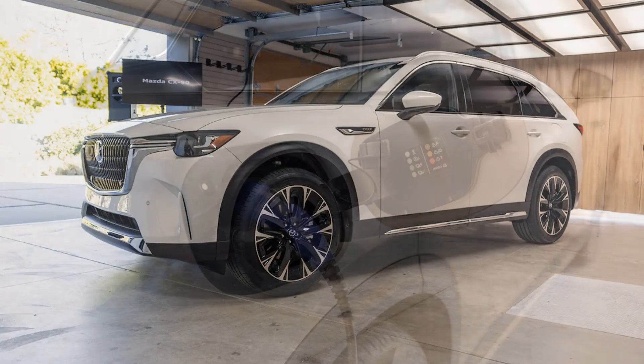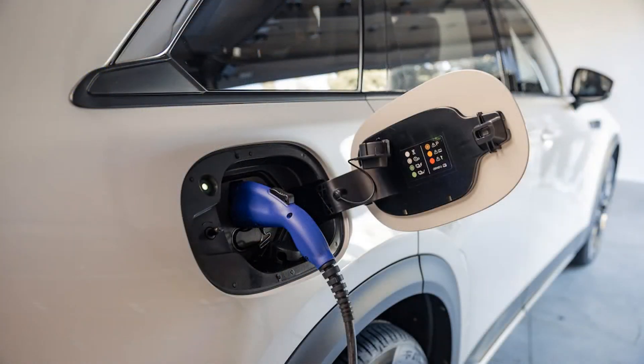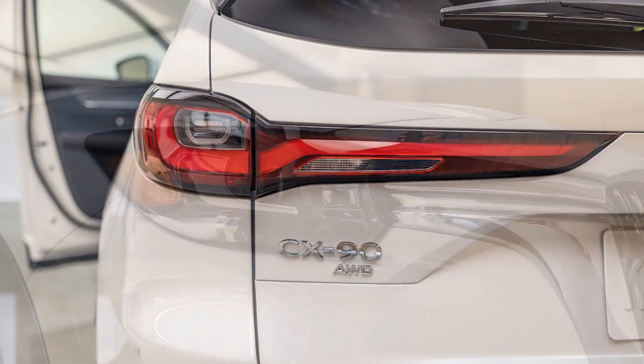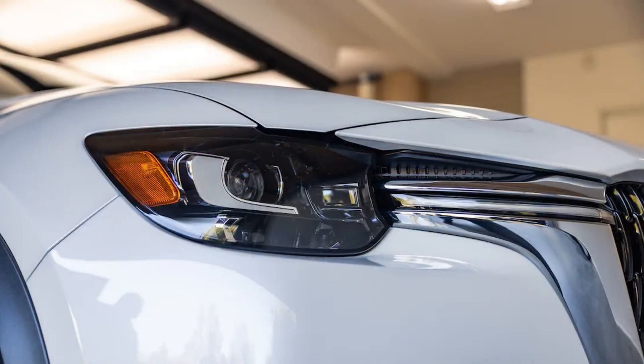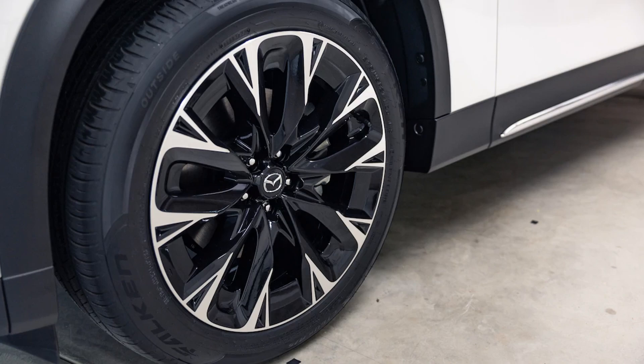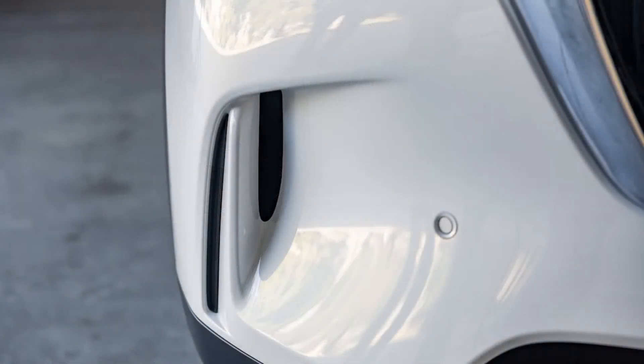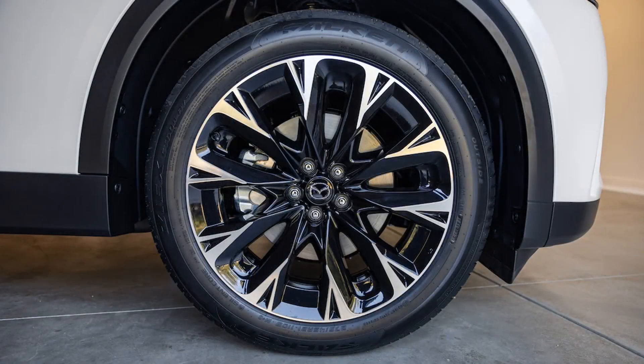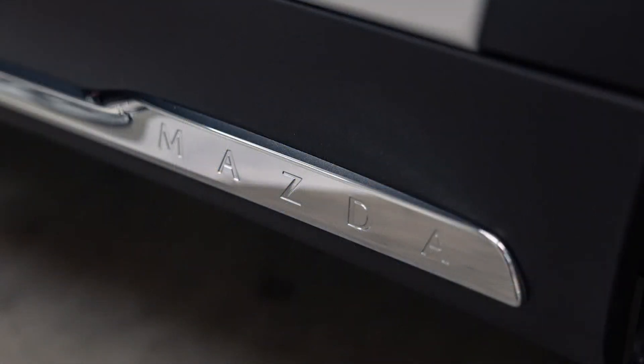While we haven't driven the CX-90 yet, we're intrigued by the new inline-six, particularly in its top S-tune, which pumps out 340 horsepower. The S-model also comes well-equipped with niceties such as second-row captain's chairs, a 12-speaker Bose stereo system, interior ambient lighting, 21-inch wheels, a panoramic sunroof, a hands-free power liftgate, and more.